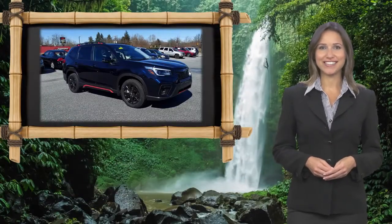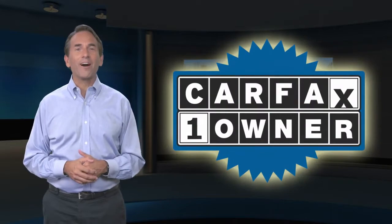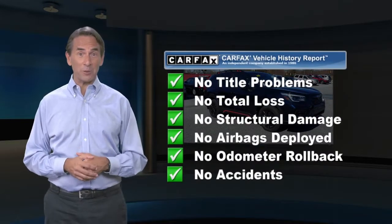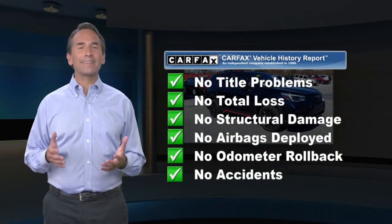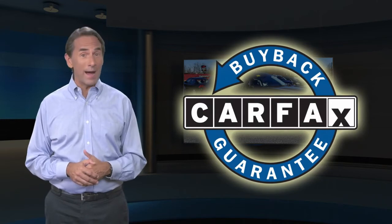Ready for new adventures. Feel confident in this Carfax verified one owner vehicle with a Carfax Vehicle History Report. Find this complimentary Carfax Vehicle History Report online or contact the dealership. This vehicle qualifies for the Carfax Buyback Guarantee.